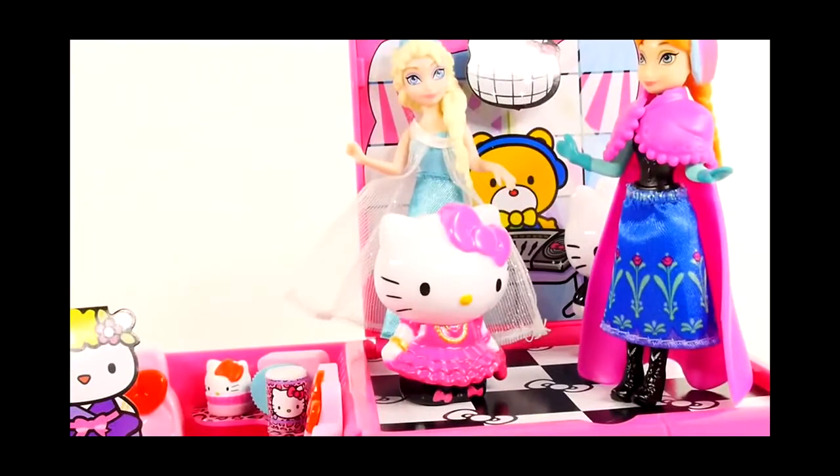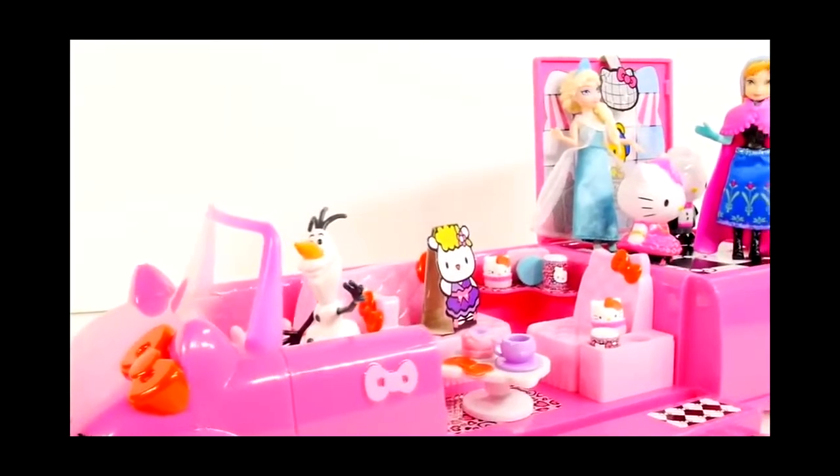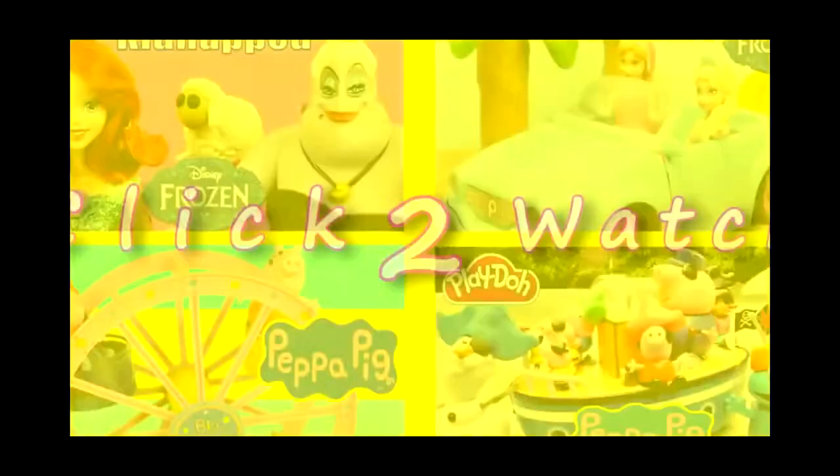Hmm, I wonder where Olaf went. Oh, there he is — he's driving the limo! Be careful Olaf, don't go too fast; you don't want anyone to fall. Ha ha, silly Olaf! Well, it looks like the dance party is well underway. Click on the like button if you want to see more Hello Kitty videos and leave me a comment telling me what your favorite part of this video was. For more Disney Cars, Play-Doh and surprise toy fun, check out our channel — please subscribe and thanks for watching!